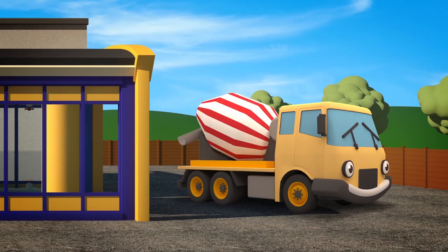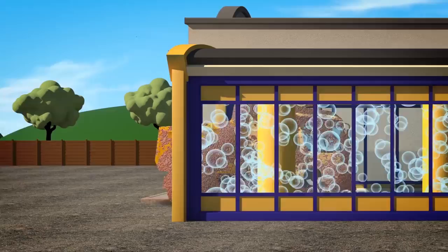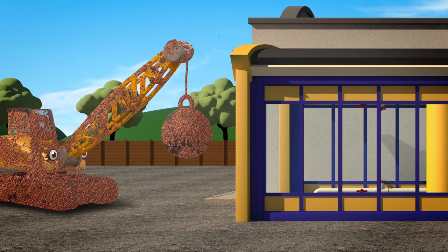Number 7 really makes a mess when he carries things around. Yes, it's Dylan the Dump Truck, always tips stuff on the ground.